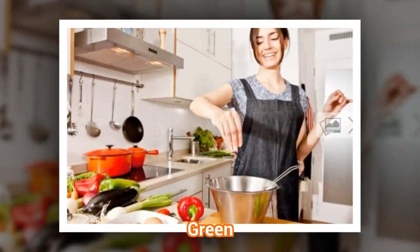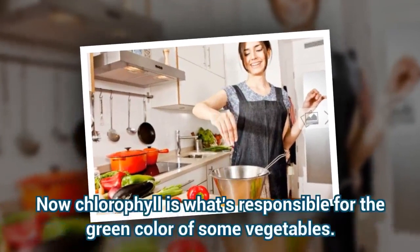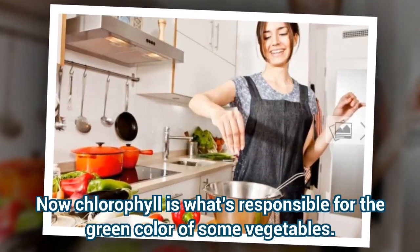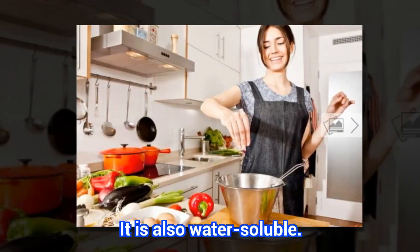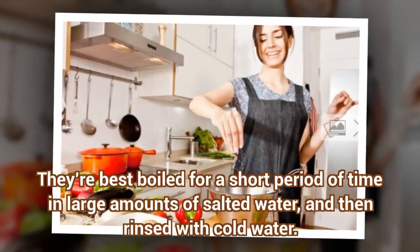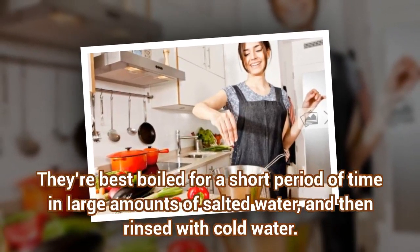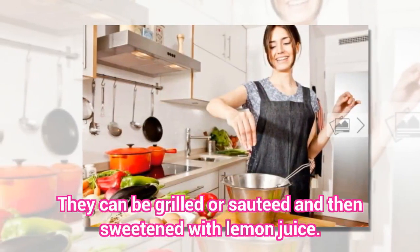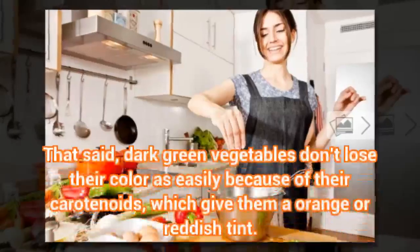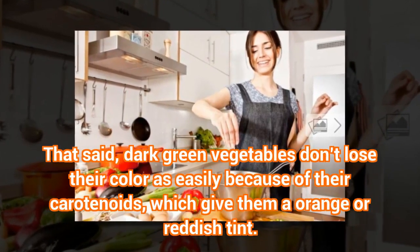Green. Chlorophyll is what's responsible for the green color of some vegetables, and it is also water-soluble. They're best boiled for a short period of time in large amounts of salted water, then rinsed with cold water. They can also be grilled or sautéed and sweetened with lemon juice. That said, dark green vegetables don't lose their color as easily because of their carotenoids, which give them an orange or reddish tint.